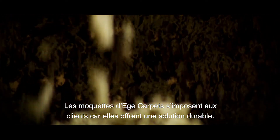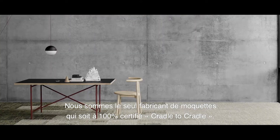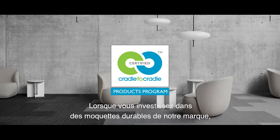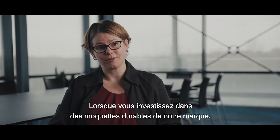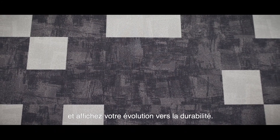Customers should choose carpets from Ege Carpets because it is a sustainable solution. We are actually the only carpet manufacturer in the world that is 100% cradle-to-cradle certified. When you invest in sustainable carpets from us, you also invest in your own branding and your own sustainability story.